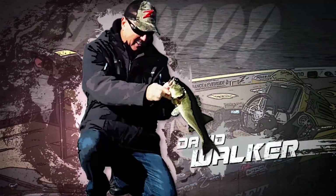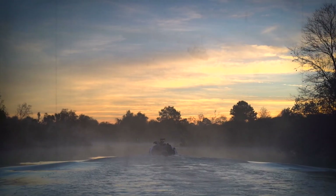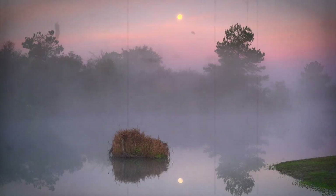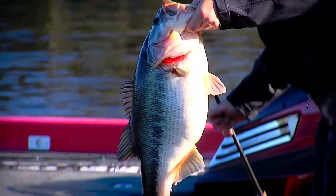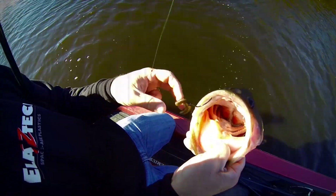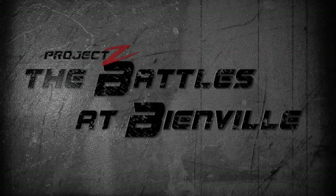What happens when three of the world's best bass pros converge on Florida's famed big bass factory, Bienville Plantation, to battle it out against each other and mother nature? Faced with cold front conditions, a thousand miles of fishable shoreline, no practice time, and only three hours to break it all down with Z-Man baits — new location, new challenges, new twists. This is Project Z, season two: The Battles at Bienville.